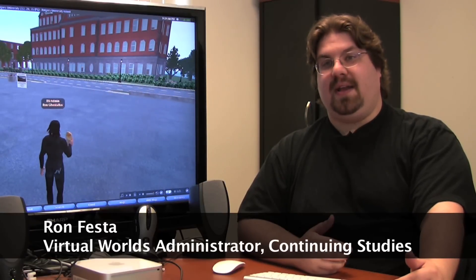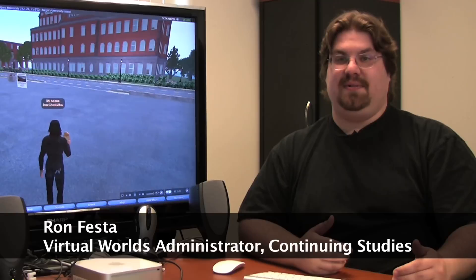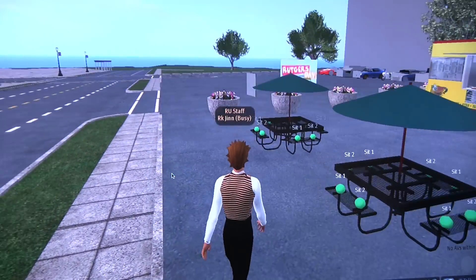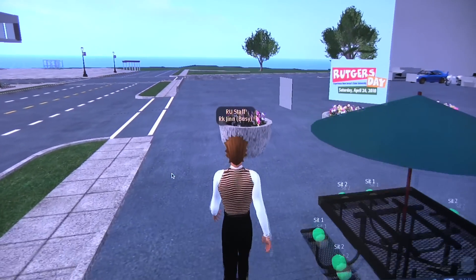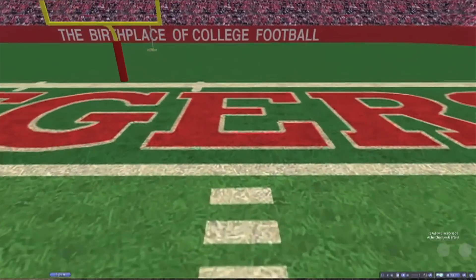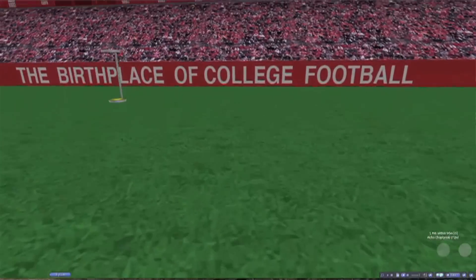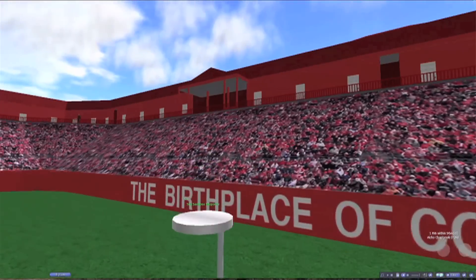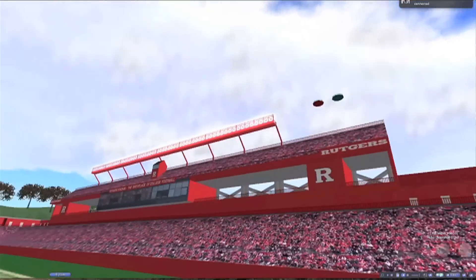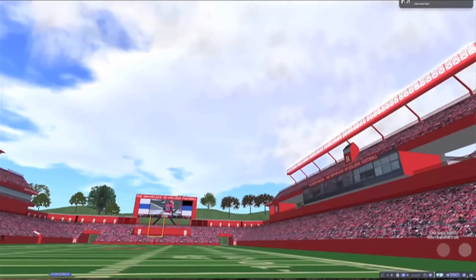It's kind of like getting a tour of the campus without actually stepping foot on it. We have our promotion inside of Second Life for Rutgers Day because Rutgers Day is also an event inside of Second Life. So we have an event at Old Queens, an event at Livingston Student Center, and an event actually in the virtual world — people will be able to come to Rutgers Day in the virtual world as well as the real world.